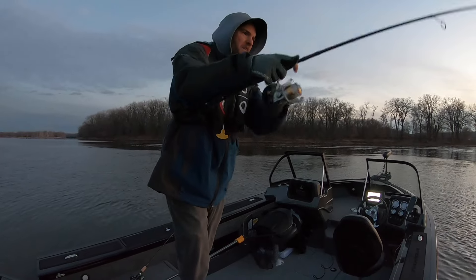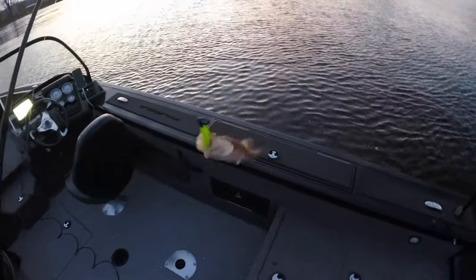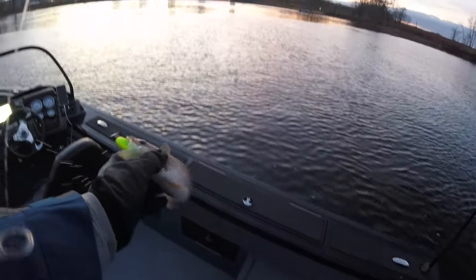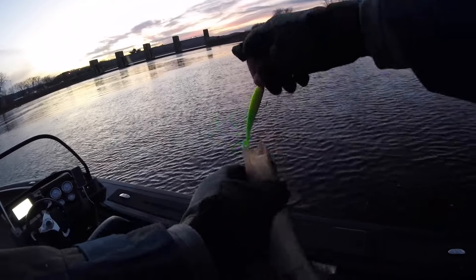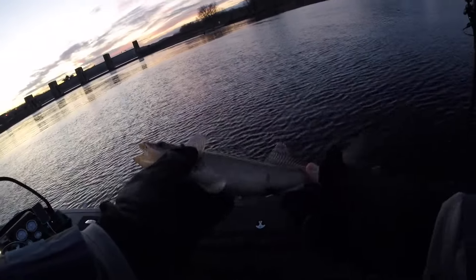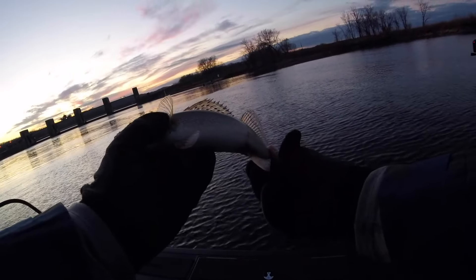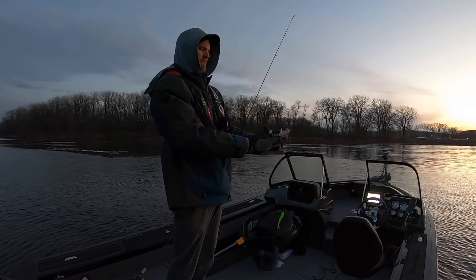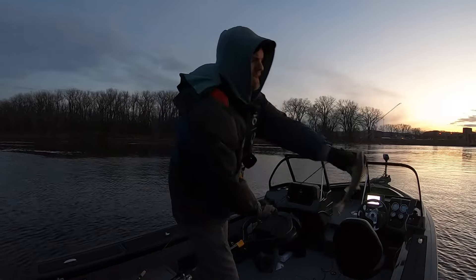There's one — there's another one, oh my goodness! What do we got here? Is this the first sauger? Yes, this is a sauger. It's also kind of a cigar shape. It's got spots on the dorsal fin and no spot on the tail fin.